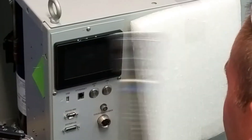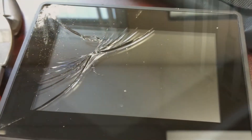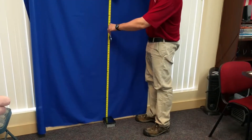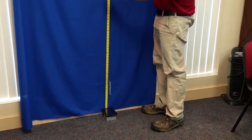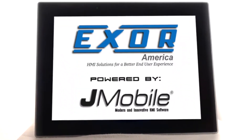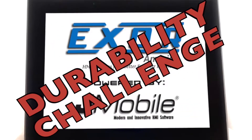Sometimes a blown hose or an unhappy worker can cause HMI damage, triggering downtimes and costly screen replacement bills. Cryomech wanted an HMI that can survive some tough situations, so they put an XOR eTop 605 glass capacitive HMI touchscreen to the XOR durability challenge.